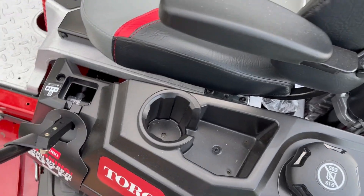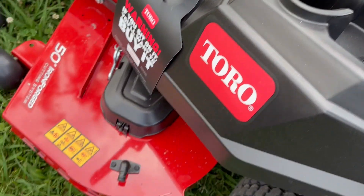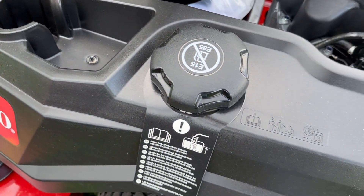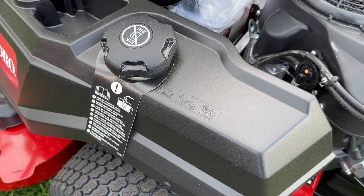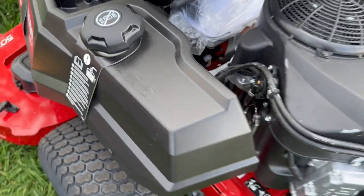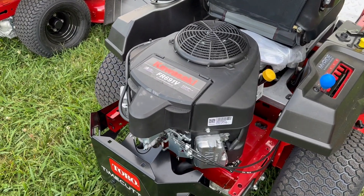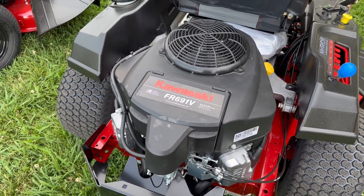You've got your cup holder, some storage, and your deck wash port. Coming around back, this does have a 23-horsepower Kawasaki engine.